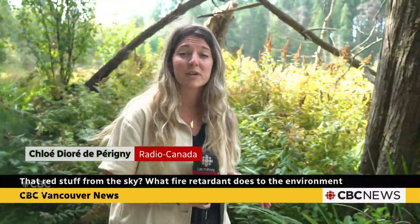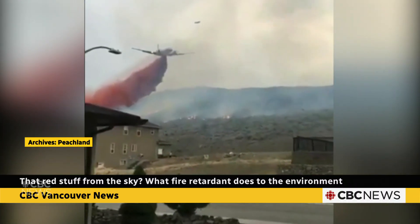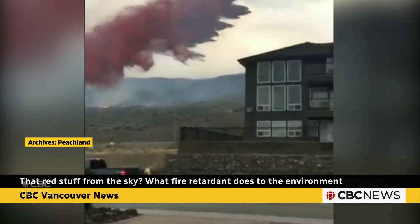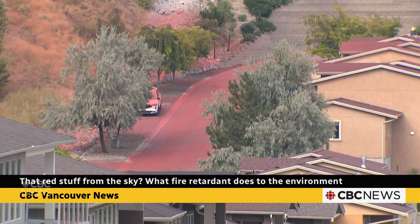Have you ever seen planes drop this red substance to fight wildfires? What is it exactly? In Pitchland this summer, part of the neighborhood was covered and the scenes are pretty striking. This red color liquid is a retardant.